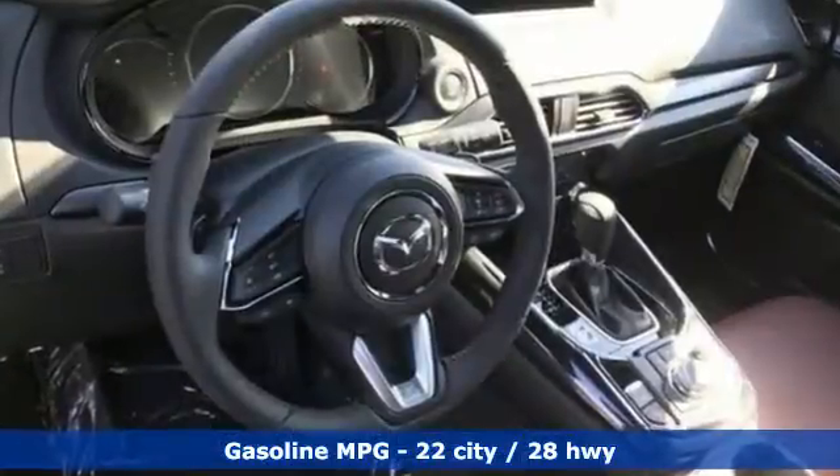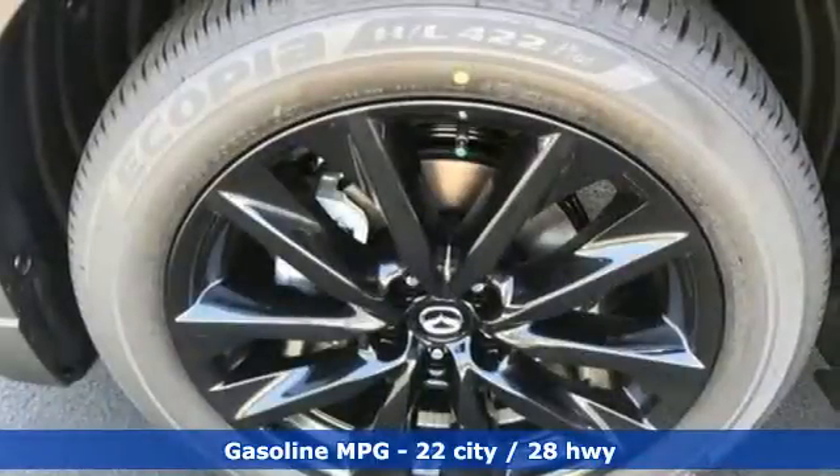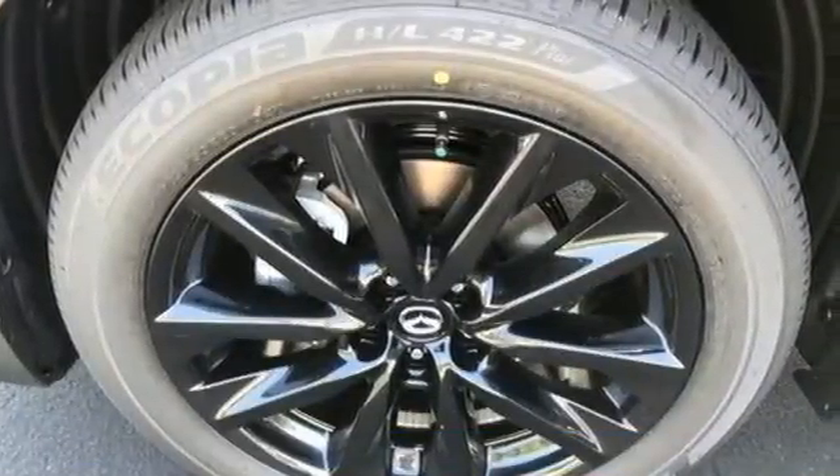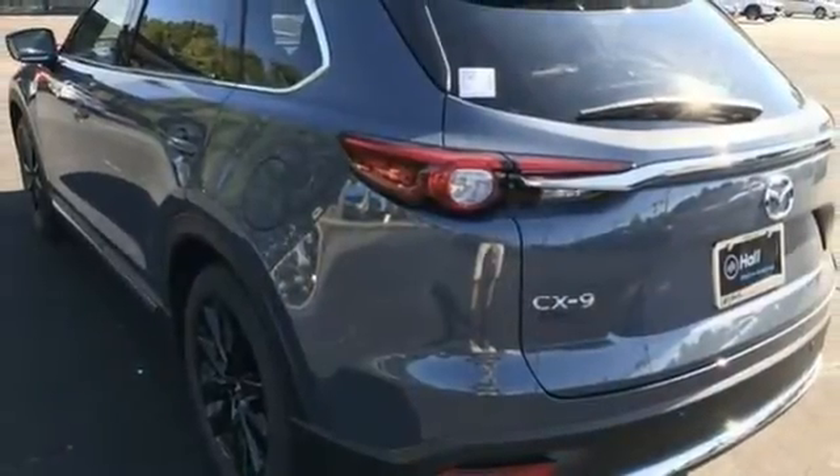Intercooled turbo inline four-cylinder engine, dual-zone climate control, integrated navigation system with voice activation, auto-dimming rearview mirror, heated steering wheel, wi-fi hotspot.